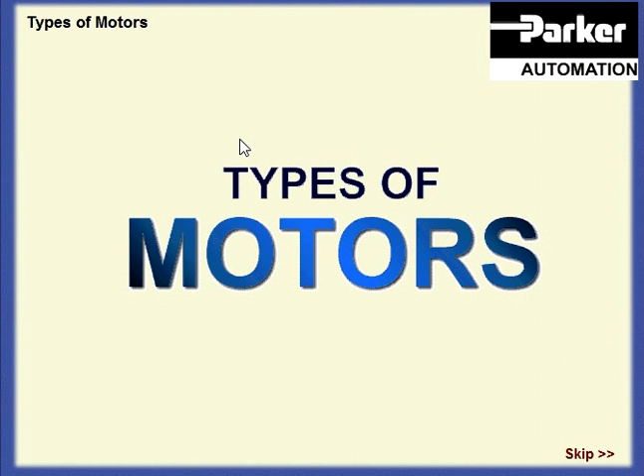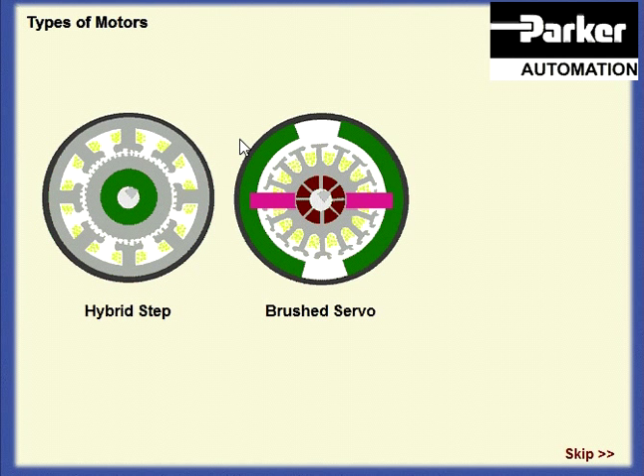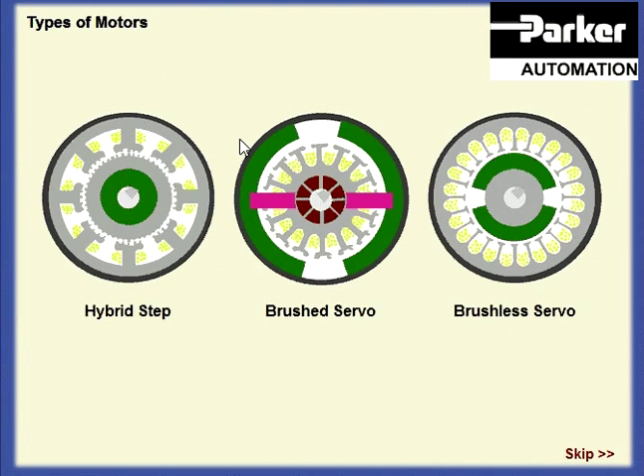In the world of positioning systems, three motor technologies predominate: the hybrid step motor, DC brush motor, and the brushless servo.